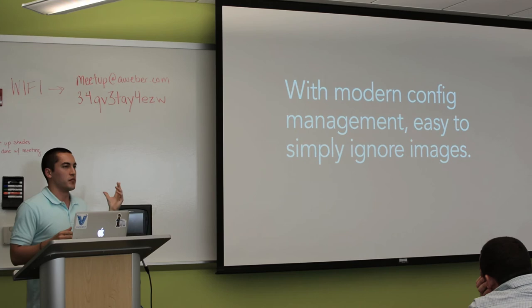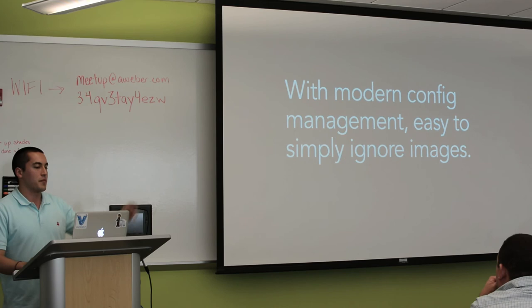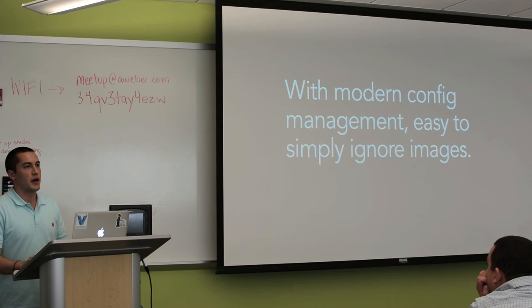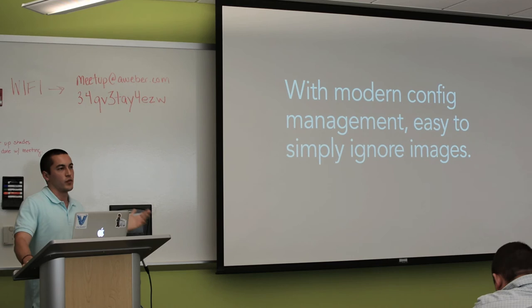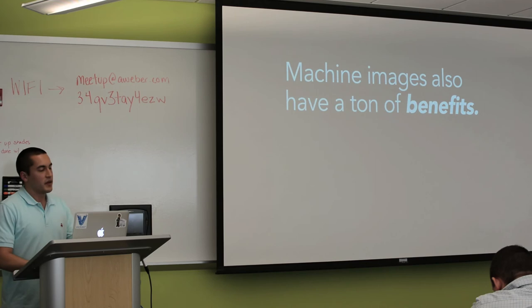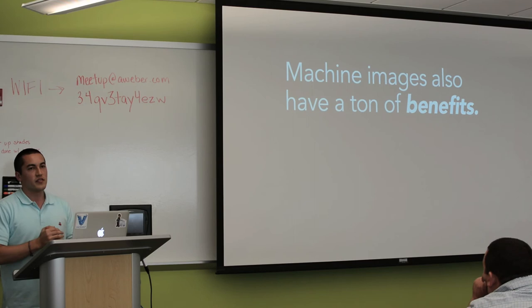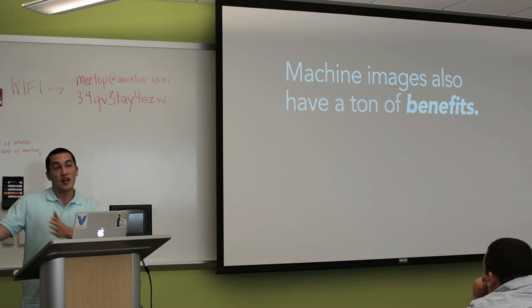With modern configuration management, it became suddenly very easy to simply ignore images. You could have a base operating system installation, run Chef on top of it, and in half an hour get everything you need anyway. So what's the point of images? You could just bypass that whole thing. With modern config management you can version it and change things. So it was easy to ignore images, and it was also easy to vilify the old way as a means to push forward into these new tools. But because of that, almost everyone has forgotten the benefits that machine images have — and machine images do have a lot of benefits.